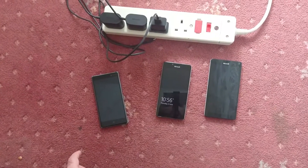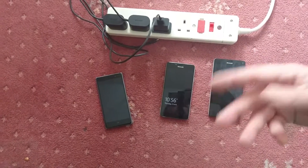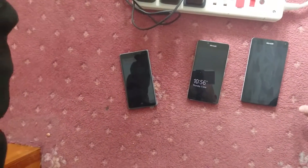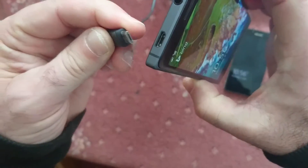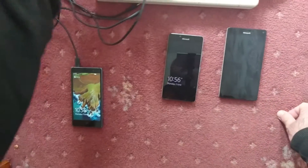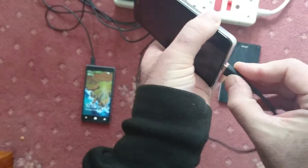Turn them all off, then kill the power, reinstate the power and they should all turn on at the same time — that's the theory. So that's USB 2.1, whatever it is, for the 830, and then we have C connectors for the two Microsoft handsets.